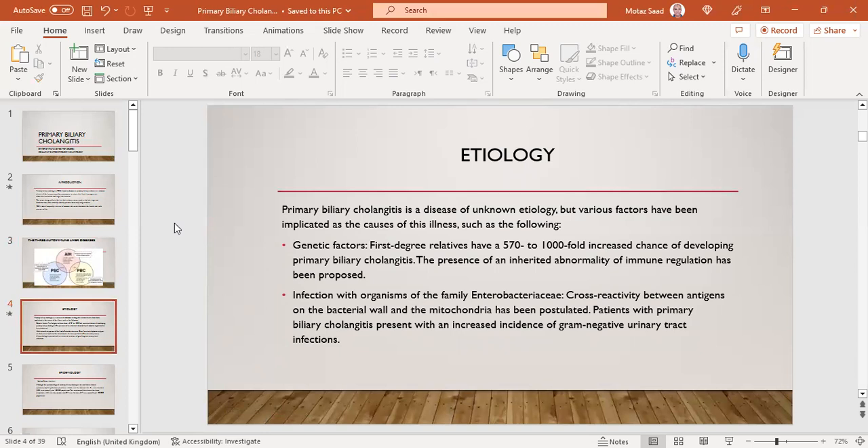For the etiology of PBC, it's a disease of unknown etiology, but various factors have been implicated. Genetic factors are important — first-degree relatives have up to a 1,000-fold increased chance of developing PBC, and an inherited abnormality of immune regulation has been proposed. Infection with organisms of the Enterobacteriaceae family has also been postulated, due to cross-reactivity between bacterial antigens and mitochondria. PBC has been associated with an increased incidence of gram-negative urinary tract infections.